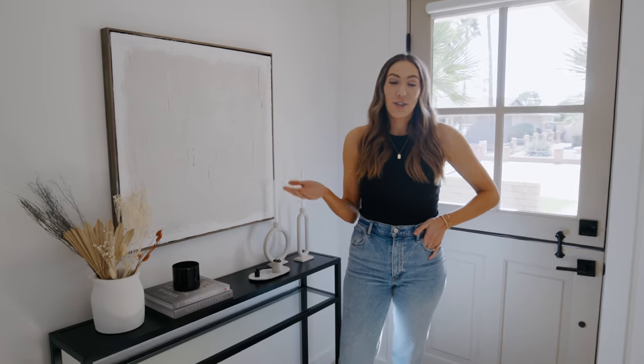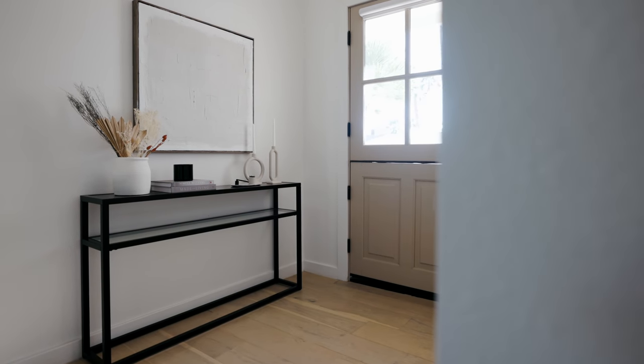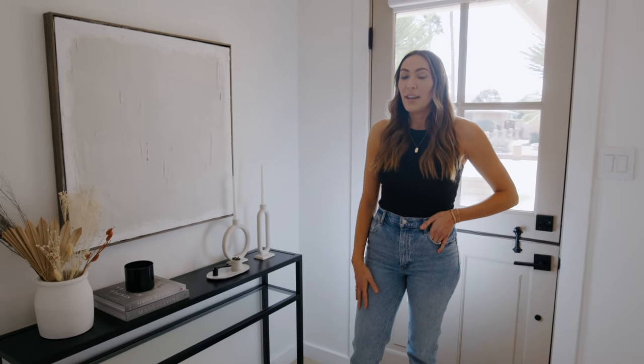So this is our entryway. I kept it really simple, just doing a black metal entry console table and some textured plastered art. I wanted it to feel welcoming and warm when you come into our home, but kept it pretty simple. If you want to follow me, we'll go to the primary bedroom next.